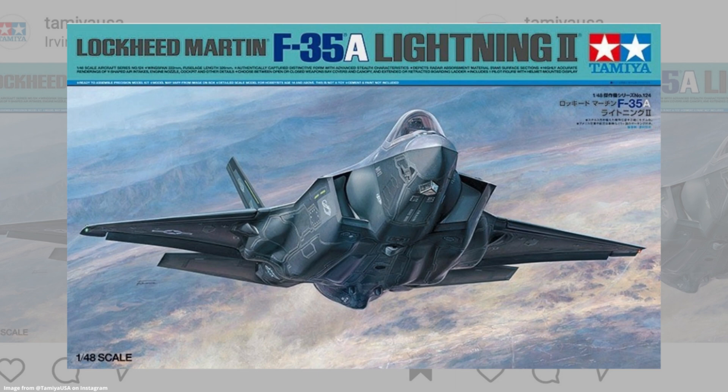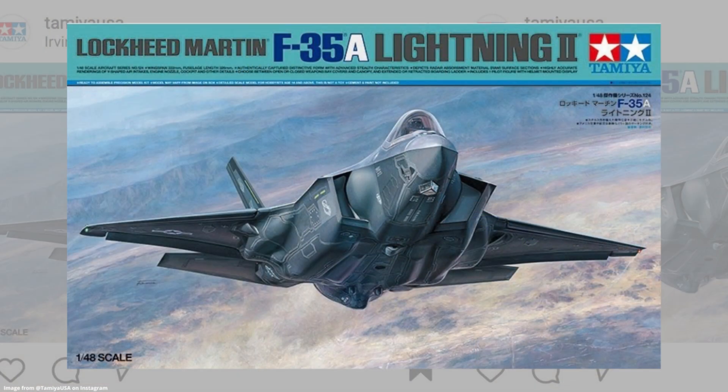Now onto the kit itself. We know very little so far, but there are a few things we can glean from the Instagram post and from scalemates.com. Looking at the box art — which is lovely — we learn a few very important things. First, this clearly has sign-off from Lockheed Martin, which hopefully means the designers got some nice up-close and personal access to the aircraft. I'd expect incredible engineering from Tamiya on this one. Second, the only logo on the box other than Lockheed's is Tamiya's, which means this is an all-new tool. We love to see it.